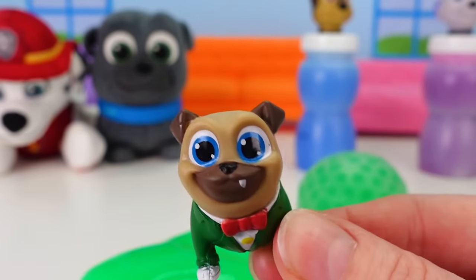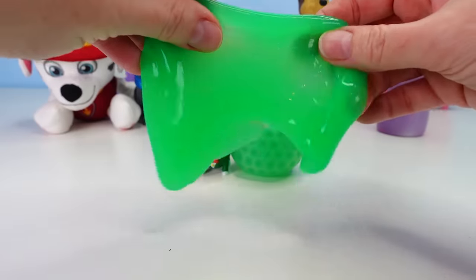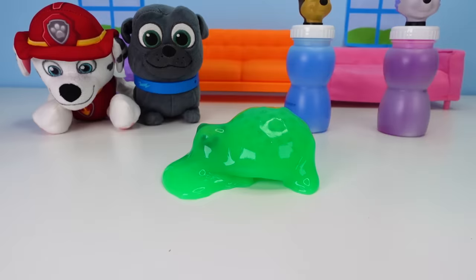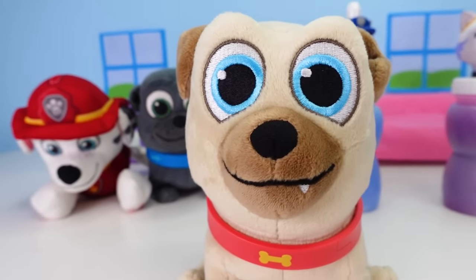Okay, I'm ready to be big again! Okay, Rolly, then we need to put you down here and cover you with slime, and then see what happens! Whoa! That was awesome! I still feel a little wiggly and jiggly from being slime!